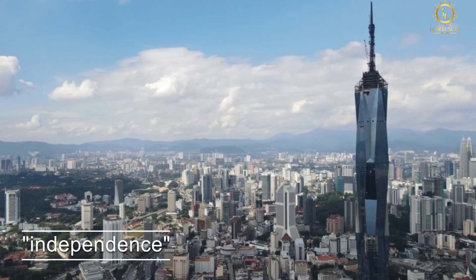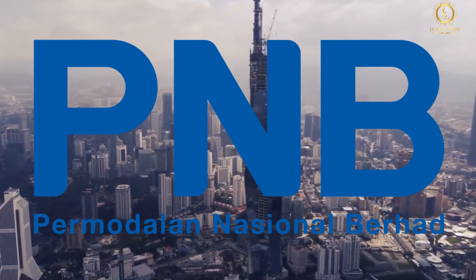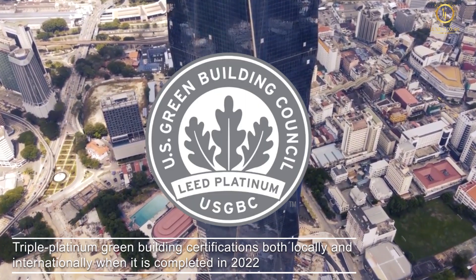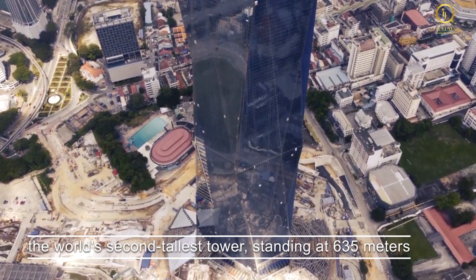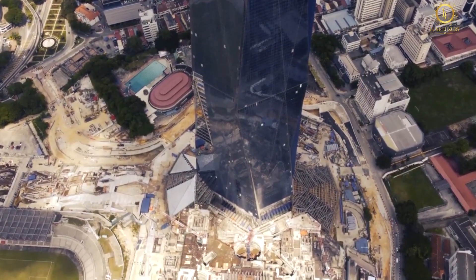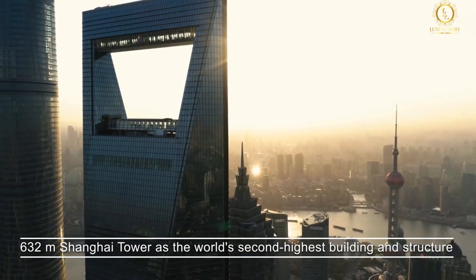The name Merdeka, which means independence, was inspired by the building's closeness to two stadiums, Merdeka and Stadium Negara. The Merdeka 118 tower by Permodalan National Berhad will surely make an impact on the Kuala Lumpur skyline. Aside from the 118-story tower being the first to receive triple platinum green building certifications both locally and internationally, when completed in 2022 it will be the world's second tallest tower, standing at 635 meters. It will overtake the 632-meter Shanghai Tower as the world's second highest building.